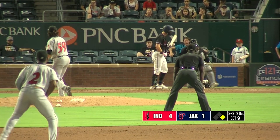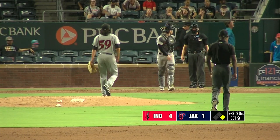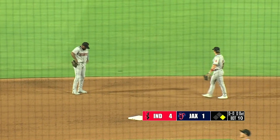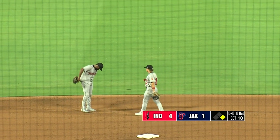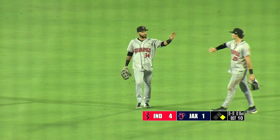Bryant takes off. Three-two. Fastball on the outside corner — called strike three and the ball game is over. The Indianapolis Indians have maybe gotten out of a really rough stretch. They lost 12 of 15, but they knocked off the Jumbo Shrimp tonight, four to one.